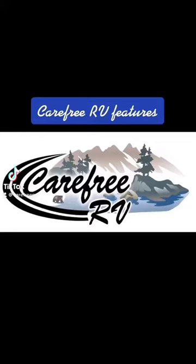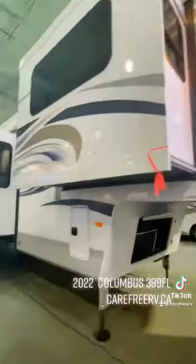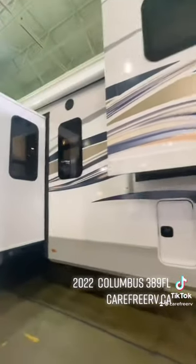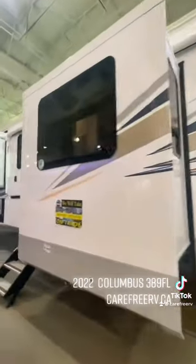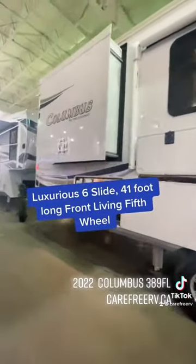Carefree RV features the 2020 Columbus 389FL — a luxurious six-slide, 41-foot long front living fifth wheel.